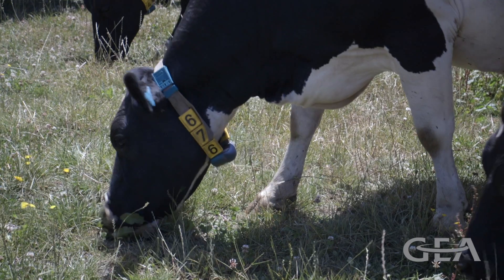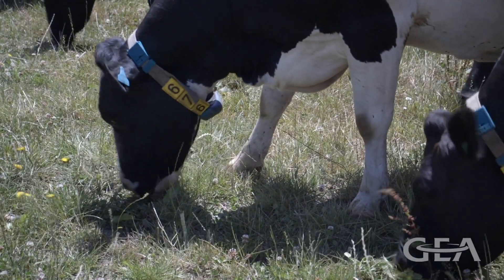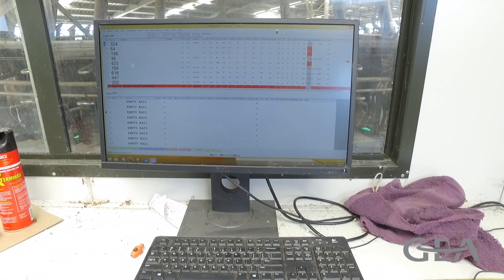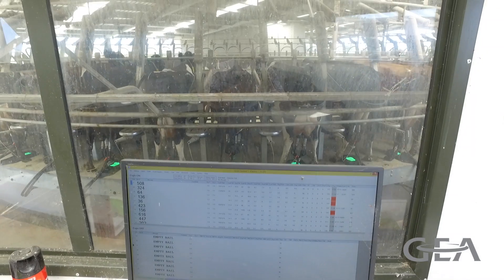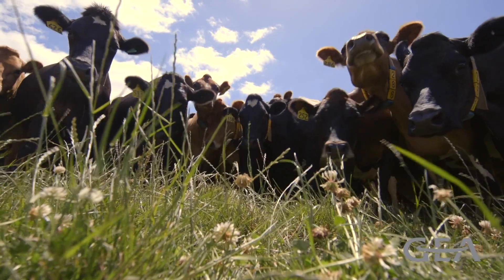The key feature of the Cow Scout system is we get the cows on heat at a particular time so I can inseminate them either morning or night. Other added bonuses were we were able to get information on mastitis cows — it would show less activity and less eating, so you can check them for mastitis and also metabolic problems.